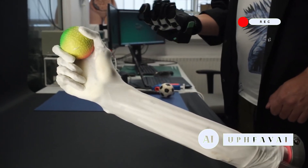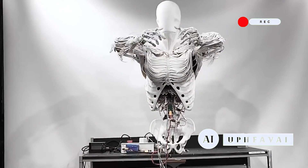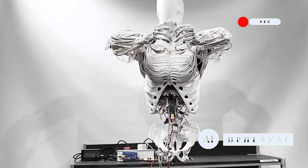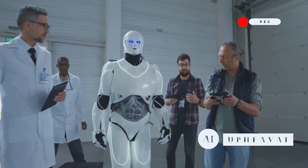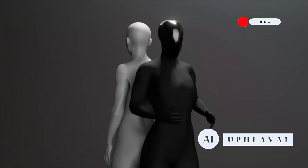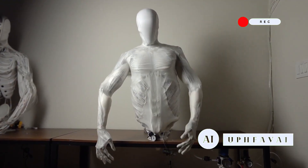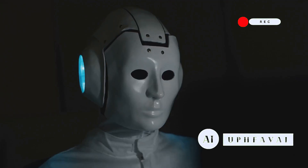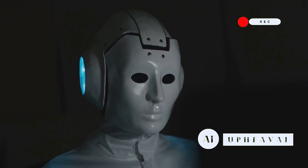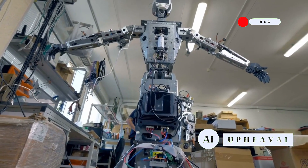Clone Alpha is here, and it's not just another humanoid robot. Built by Clone Robotics, this incredible machine isn't just about looking human — it's about replicating human anatomy and movement in ways we've never seen before. Synthetic organs, artificial muscles, and a structure that mirrors the human body down to its tiniest detail. It's real, and the company is already taking pre-orders for the first 279 units.